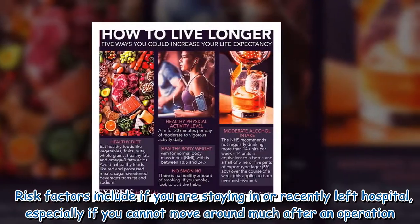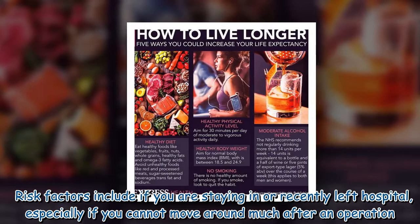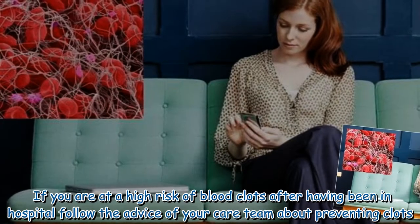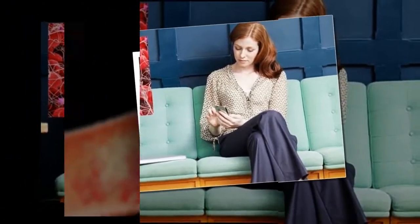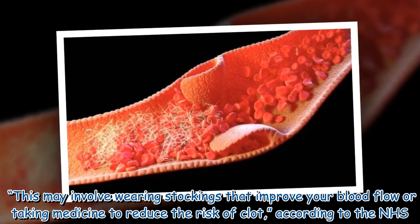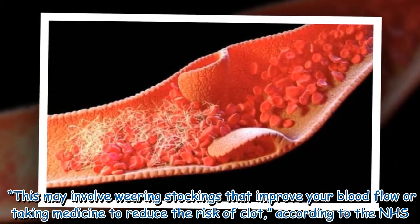Risk factors include if you are staying in or recently left hospital, especially if you cannot move around much after an operation. If you are at a high risk of blood clots after having been in hospital, follow the advice of your care team about preventing clots. This may involve wearing stockings that improve your blood flow or taking medicine to reduce the risk of clots, according to the NHS.